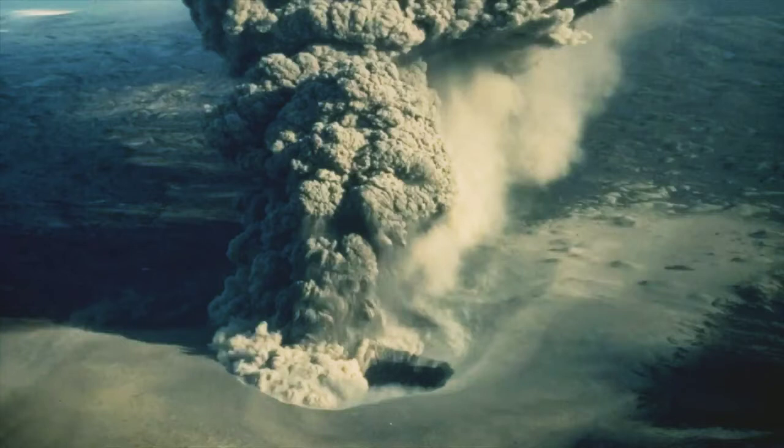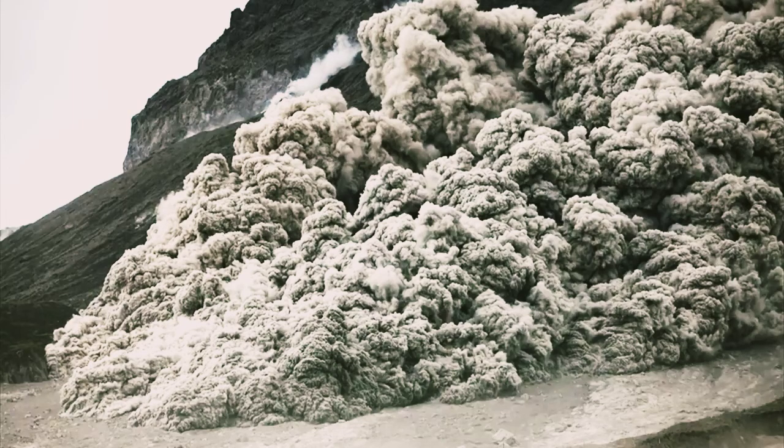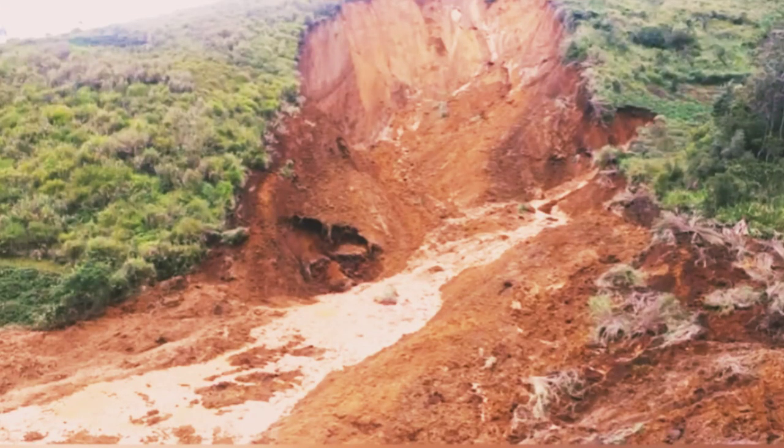If Ijen were to erupt again, it would likely create another series of explosions at its acidic crater lake. However, as given by the history of this volcano, future eruptions could occur anywhere within the preexisting caldera. Future eruptions could create pyroclastic flows, bombs of lava, and potentially cause landslides.